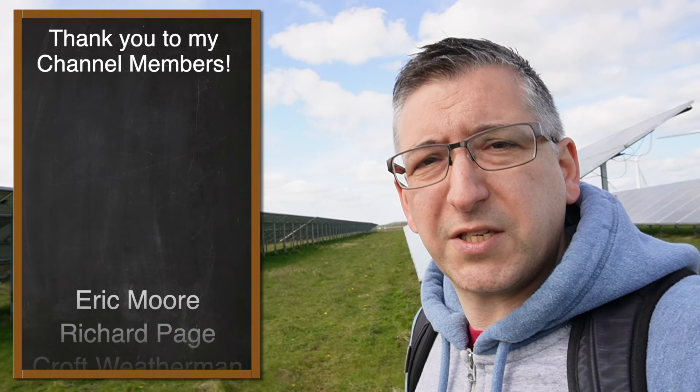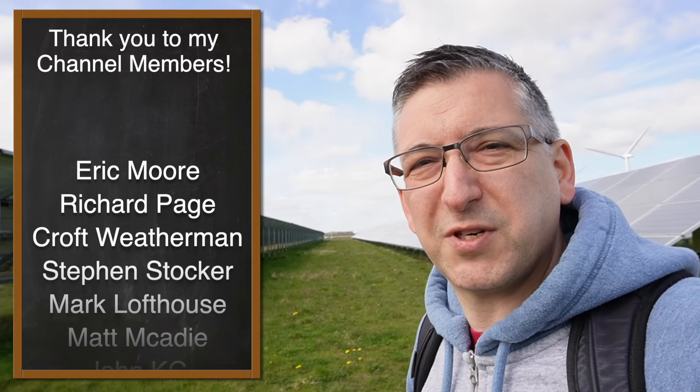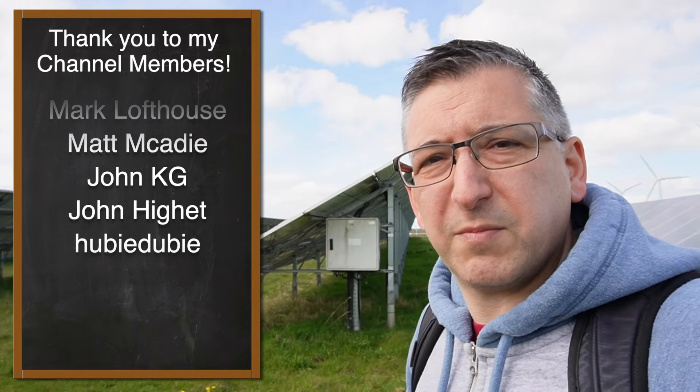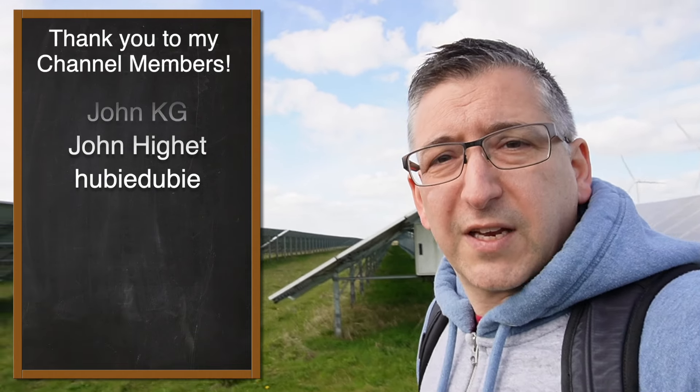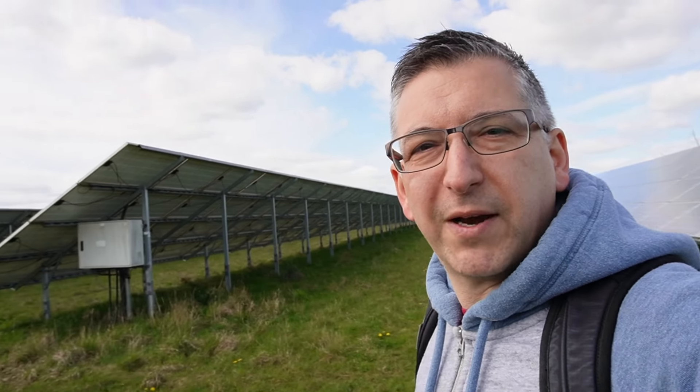Anyway, time to finish up this video. The people listed here are my channel members, so big thank you to those guys for supporting the channel. If you want to find out more about becoming a channel member and get early access to my videos, look in the description for a link. Don't forget to give the video a like and subscribe to see more from me. Thank you for watching — goodbye.